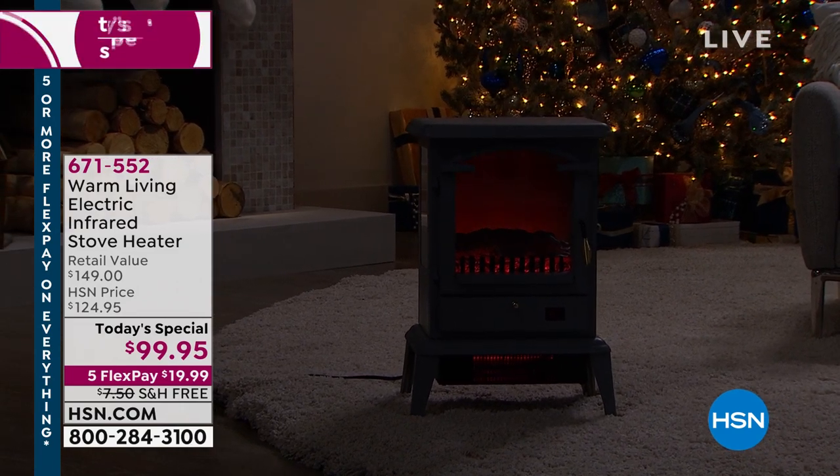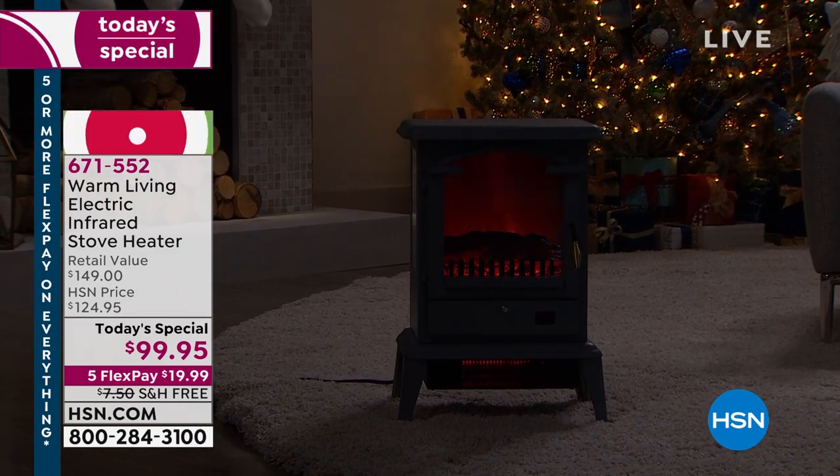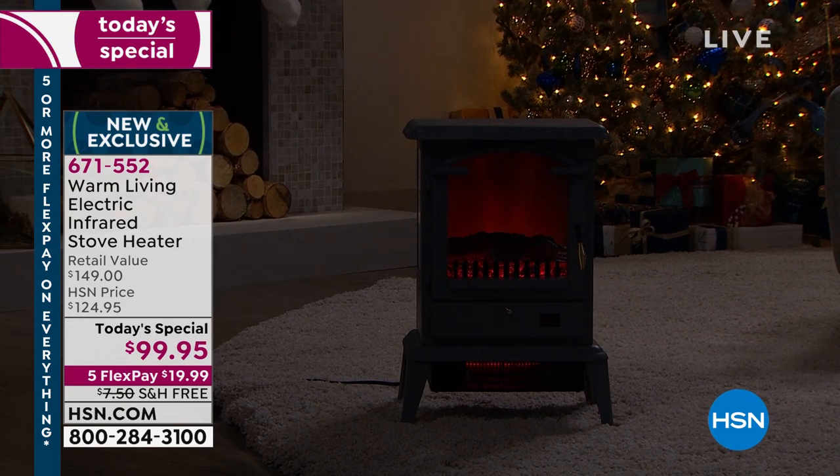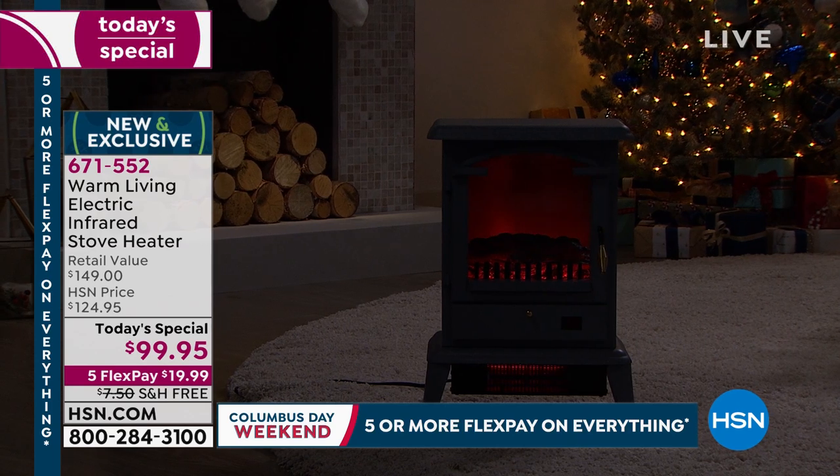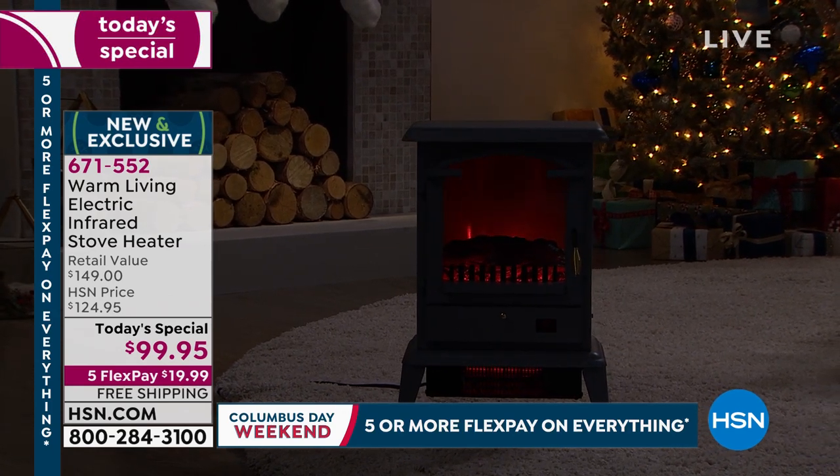The warmth and ambiance and glow of a beautiful stove heater adds so much nostalgia, there's no doubt about it. Folks, our pricing today has been through the roof, incredible, at $99.95.